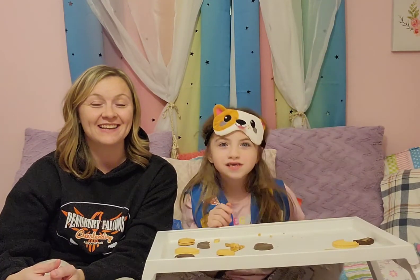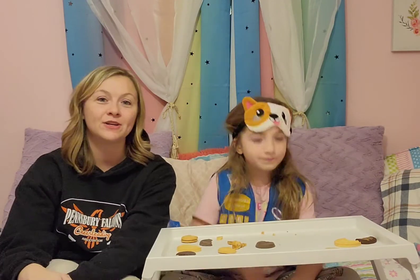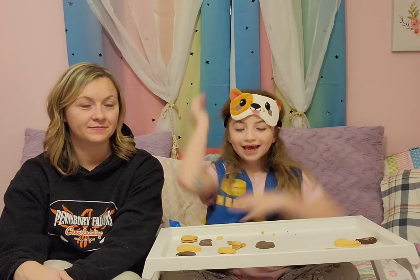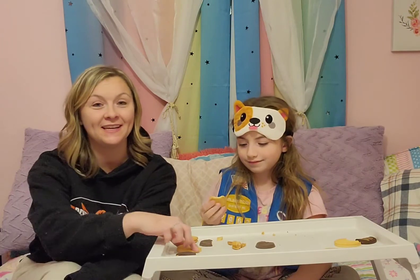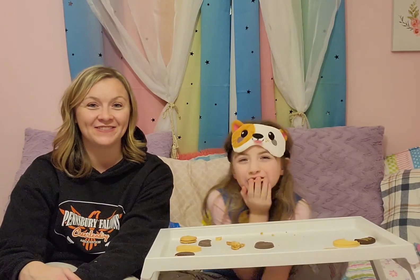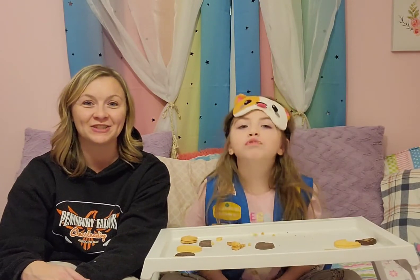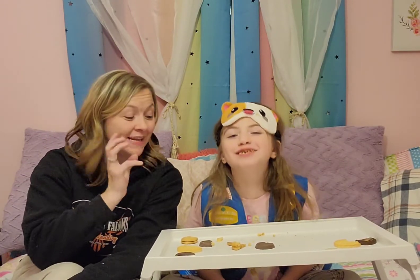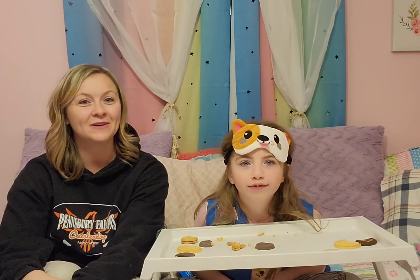We hope you go see some Girl Scouts in your area and help support them today. Kensington, it's her first year and she's absolutely loving it. We're getting ready to go to her first camping trip in the spring, which we can't wait for, and these sales are going to help us get there. Cookie of the day? Shortbread! Shortbread is the winner for her, and I think my new favorite is probably Lemonade.